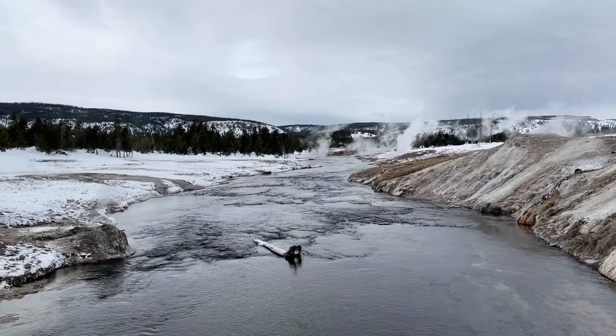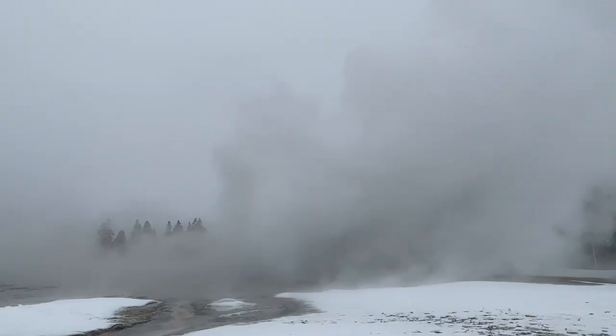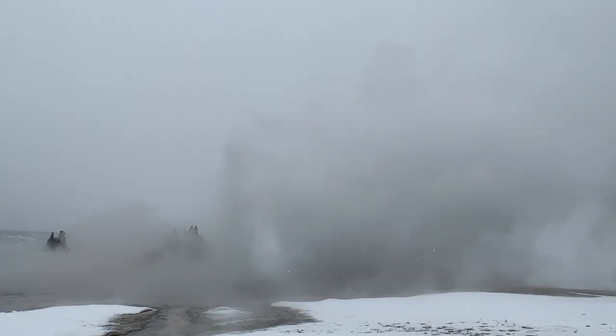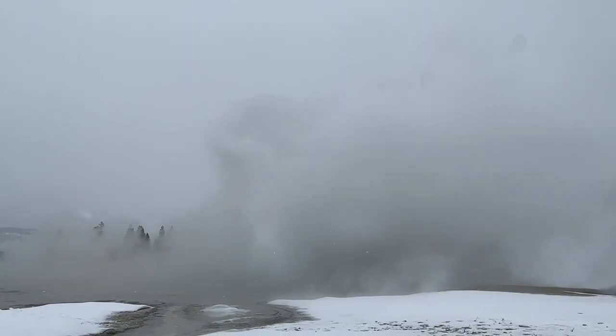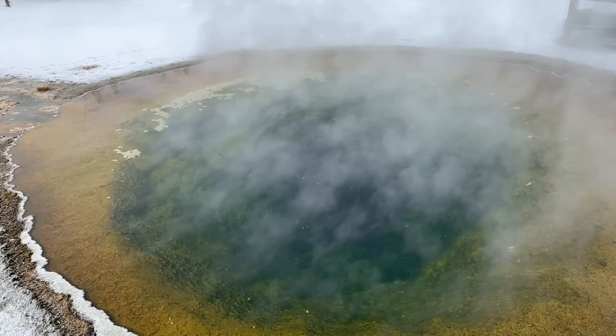We learned that the geysers and hot springs are maybe not as cool in the winter. The hot springs are kind of neat because steam rises with the cold air, but when the geysers erupt the steam actually blocks your view of the geyser, so it's not as impressive as in the summer. And the hot pots aren't as vibrant with color either.